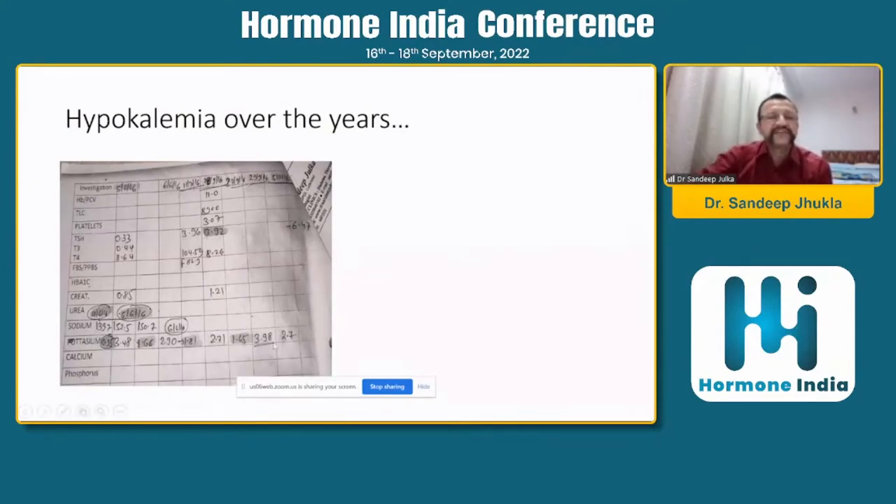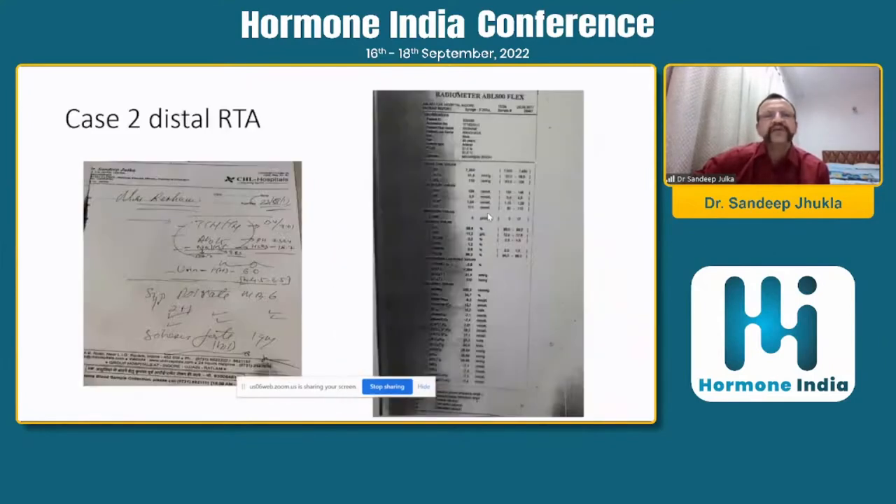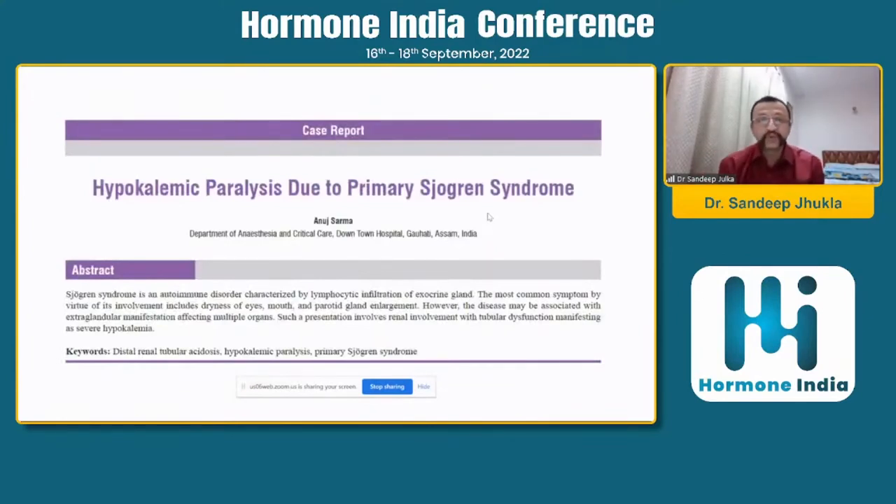Urine pH was 6.5, so she had what is known as distal RTA. Over the years she had been admitted to various hospitals with hypokalemia, and on one occasion was even put on a ventilator for a day. When we treat her, we give Shohl's solution and sodium bicarbonate, and the ABG recovered to pH 7.4 with normal bicarbonate. This lady also had a positive Schirmer's test — dry eyes — and although we didn't complete the full antibody panel, she would very likely turn out to have Sjogren's syndrome. It is known that primary Sjogren's syndrome can present with hypokalemic paralysis.